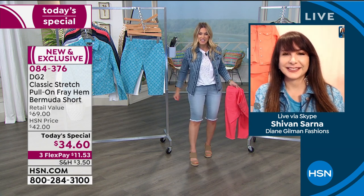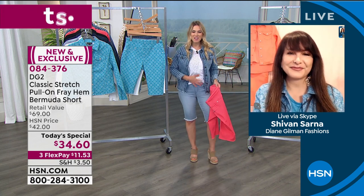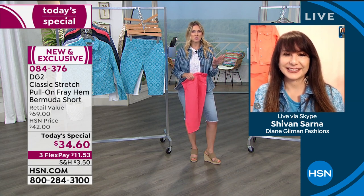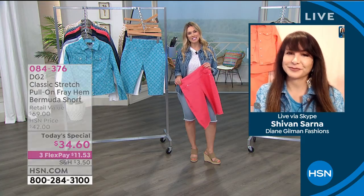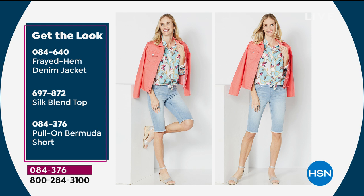You get real pockets in the back — I actually have some lip gloss back there. You get that comfort waist in the front. Let me give you some inspiration on ways to wear this today's special — it's a one-day-only opportunity. We've taken the jacket in khaki paisley, paired it with the soft-cell denim easy tank, and paired it back with the exact same color pull-on Bermuda short. With the jacket or without, pairing together or breaking up the color blocking. Chambray shorts, silky printed top, add a pop of color with the frayed hem denim jacket.